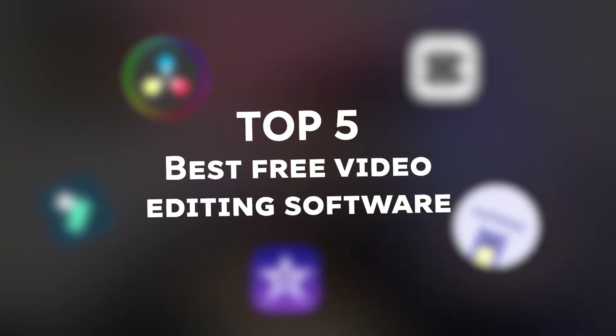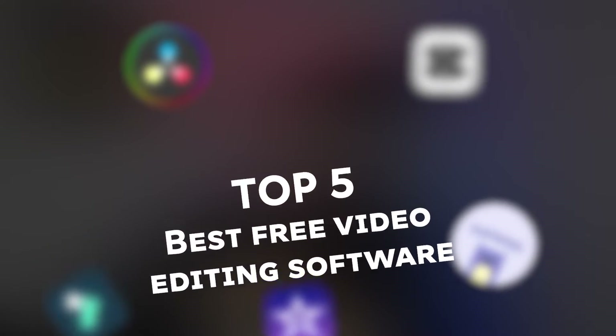As you can see by the thumbnail and the title: top five best free video editing software that do not leave a watermark. I know we've all been there — especially when I was starting out five years ago, I used to look for a cracked version of Adobe Premiere Pro, any software that would not leave a watermark, because I wanted to work professionally but didn't have enough money for an Adobe Premiere Pro subscription.